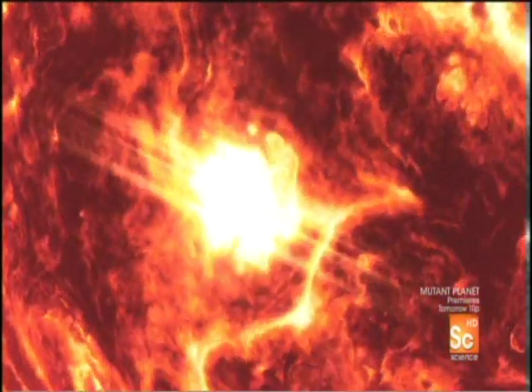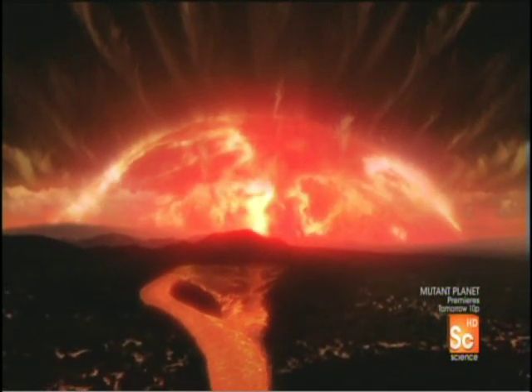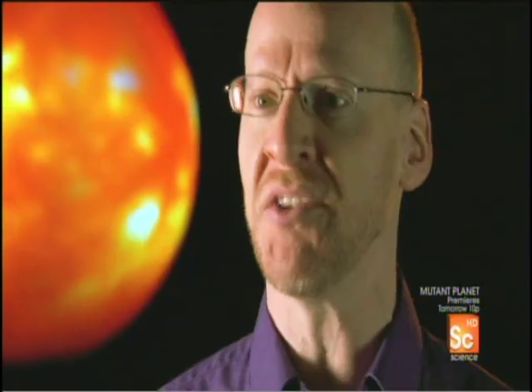Our sun will become a red giant. Imagine a sunrise, 7 billion AD. It's not just a little yellow disk coming up all cheerful and nice. What you would see is a huge, swollen, bloated, red disk slowly reaching up over the horizon.